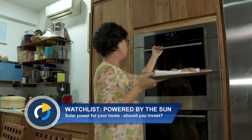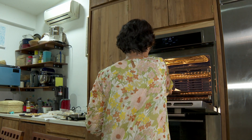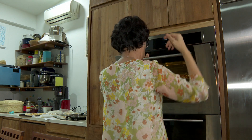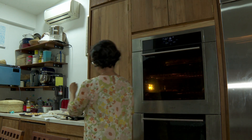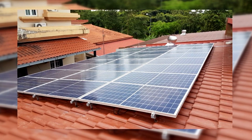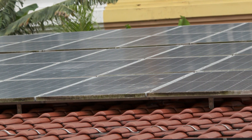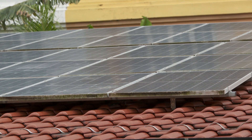Cookies are going into the oven in this avid baker's kitchen. But homeowner Dina Bajrai isn't feeling the heat from the electricity bill. In 2018, Dina installed 66 solar panels on her rooftop. Since then, she hasn't had to pay an electricity bill.